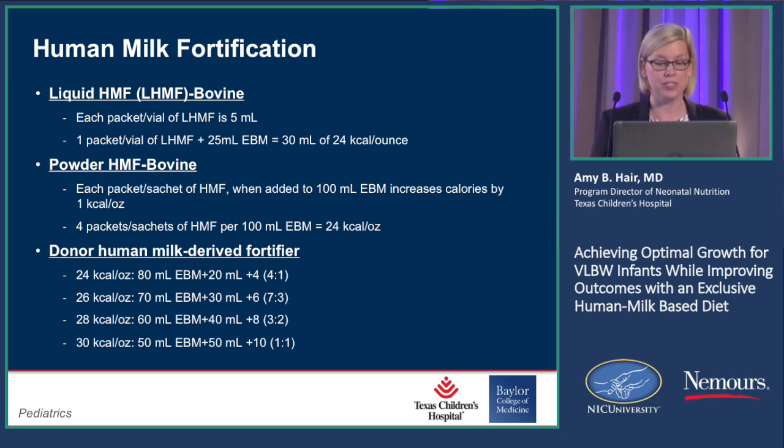And then we have the new lacto-engineered donor human milk-derived fortifier, and as you can see here, you have many options: you can do 24, 26, 28, and up to 30 kcals per ounce. Now, as you increase your fortification, you are changing your ratio of the amount of fortifier you have to add to human milk.